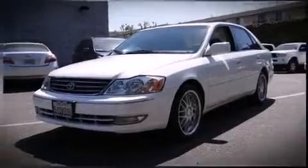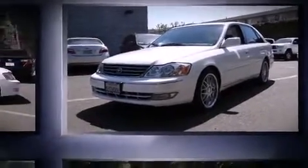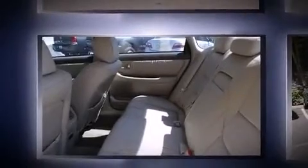Top features include front bucket seats, one-touch window functionality, variably intermittent wipers, power front seats, automatic dimming door mirrors, front dual-zone air conditioning, and cruise control.